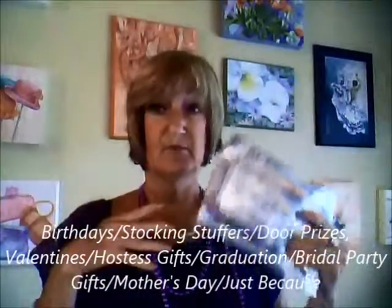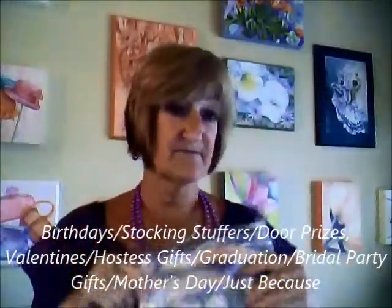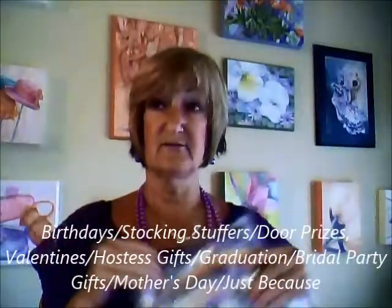They're wonderful gifts you could give people on birthdays, Mother's Day, graduation, Valentine's Day, stocking stuffers. They're great for bridal party gifts, hostess gifts, and if you're in a club of sorts and have door prizes, these are awesome. And guys, tell your men about these too!